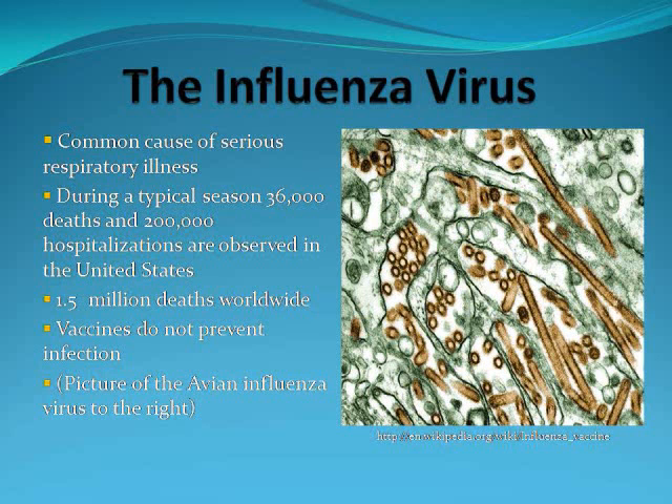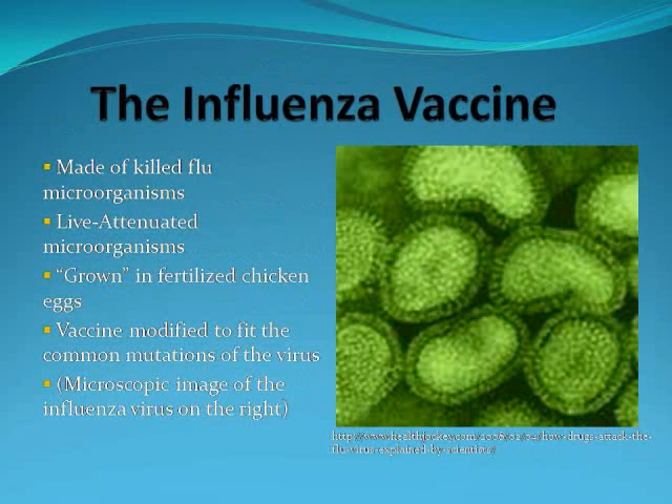The picture at the right is of an avian influenza virus. The influenza vaccine is made using killed flu microorganisms, usually killed using chemicals or heat. Or, the vaccine is made from live attenuated microorganisms, meaning that the flu virus was grown in a lab but its virulence properties have been disabled, such as its ability to transfer genetic information. The flu vaccine is grown in a fertilized chicken egg, so if you have an egg allergy of any kind, you cannot receive the vaccine.